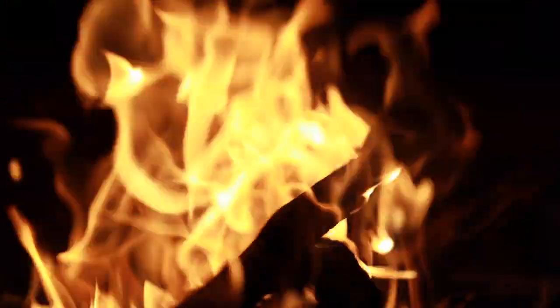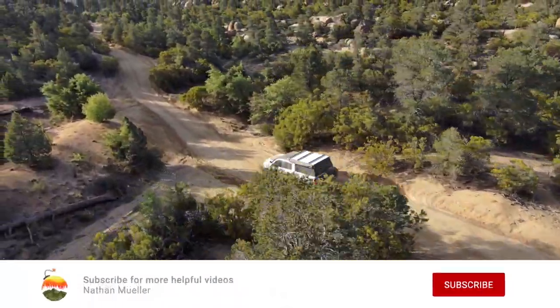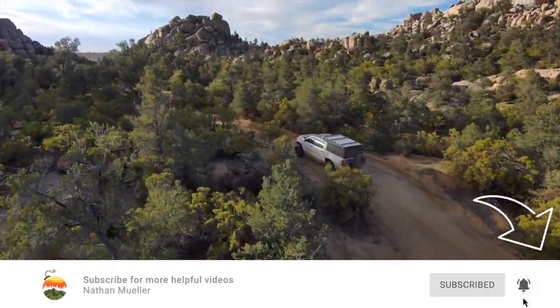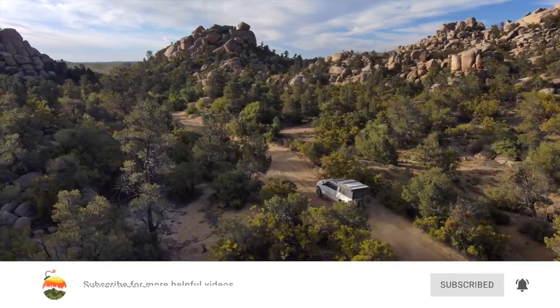I'll leave a link in the description below for all the heaters that I talk about in this video. If you want to know more about winter heating options, make sure to subscribe, as one of our next videos compares the pros and cons of all the major truck camping winter heating options, including propane, diesel, electric, and even some of the basics like the buddy heater.